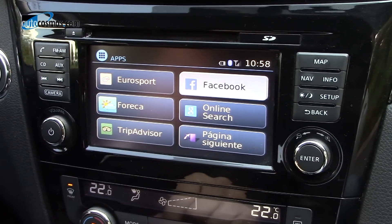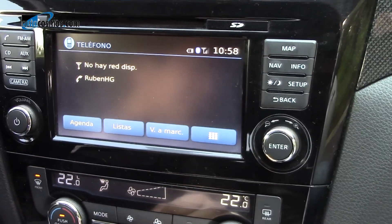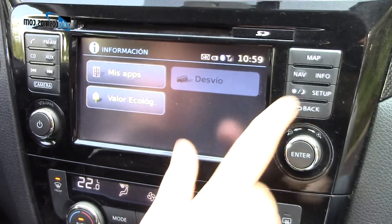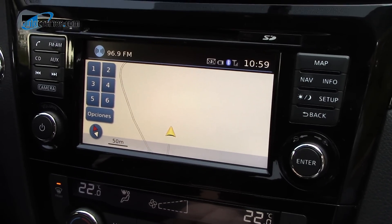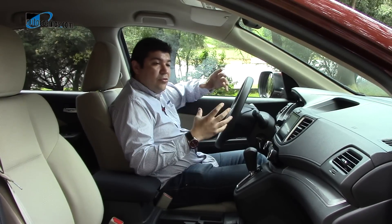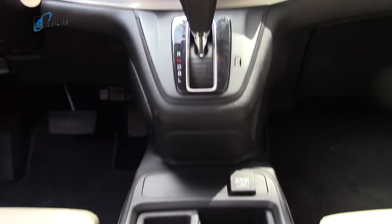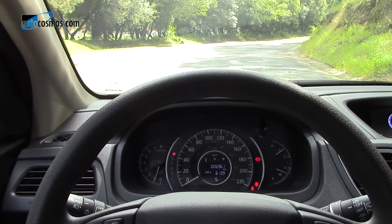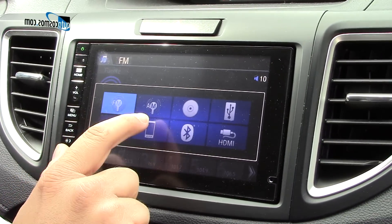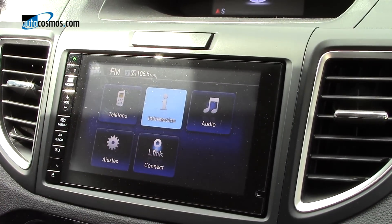El sistema Nissan Connect, además de ofrecer conectividad con redes sociales como Facebook, Twitter y TripAdvisor, es más fácil e intuitivo de utilizar en la parte del navegador que el de Honda —ya sea el Honda Link de la versión iStyle de la CR-V, o el que es empleado en las versiones tope de gama, que es todavía más viejo. Es cierto que Honda también actualizó para el año modelo 2015 el interior de la CR-V: ahora encontramos algunos materiales suaves al tacto, una consola central rediseñada y uno que otro cambio menor. Aunque es un habitáculo agradable y que se percibe amplio, se siente anticuado si lo comparamos con el de la Nissan X-Trail.